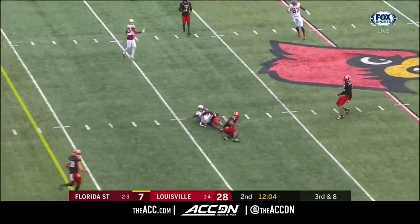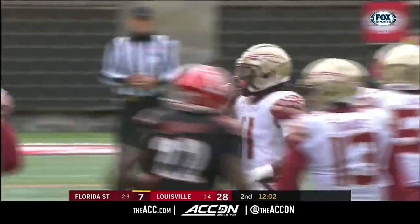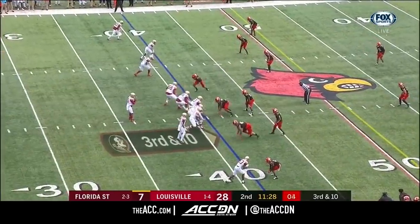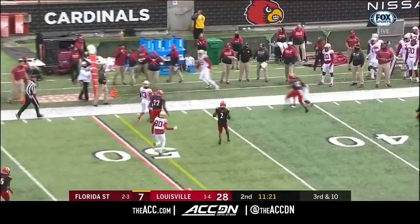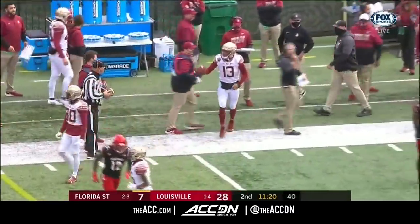This one at the 40 is caught and completed — a first down. Warren Thompson secures that football and the chains will move for Florida State. Three for six on third down. Deep into the play clock, Travis escapes the pocket — he's got room to roam and run. He crosses the 50 into Louisville territory, and he's got first down yardage.